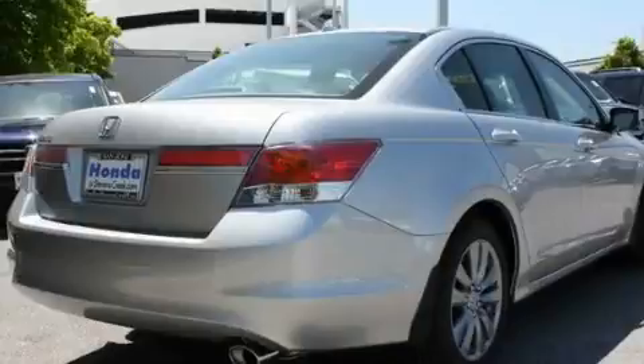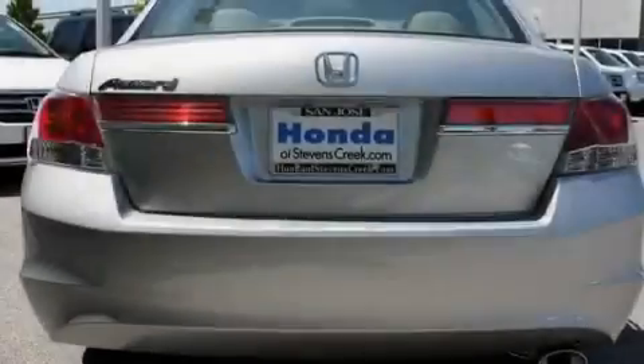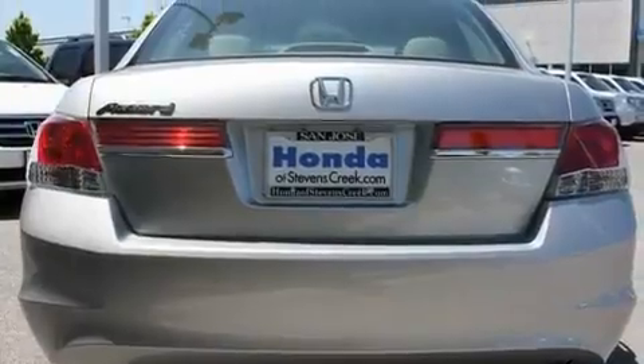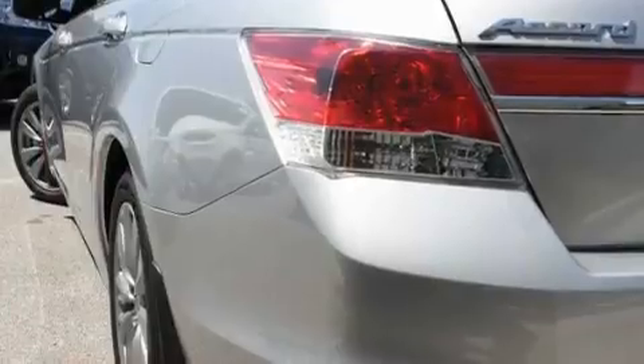Its top features include a power moonroof, heated front seats, cruise control, XM satellite radio, a passenger-side vanity mirror, a security system, a traction control system, an anti-lock braking system, air conditioning with automatic climate control, and a navigation system.